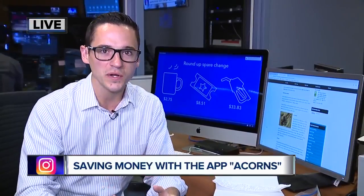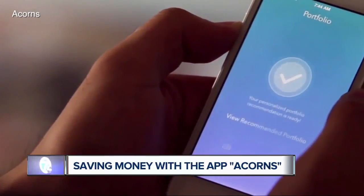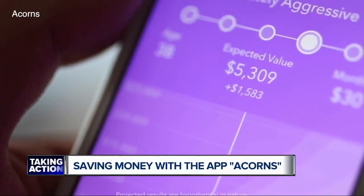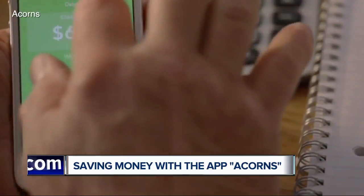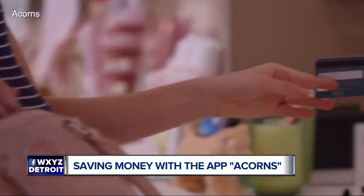First up, let's talk about Acorns. This is one of the most popular apps out there, and I'll say this is the app that's really best for the investor pick. Simply put, you swipe your card, it rounds up to the nearest dollar, that money sits in an account for you. Once it adds up to five dollars, it shifts into an investment portfolio and you get to pick anything you want — aggressive to conservative.